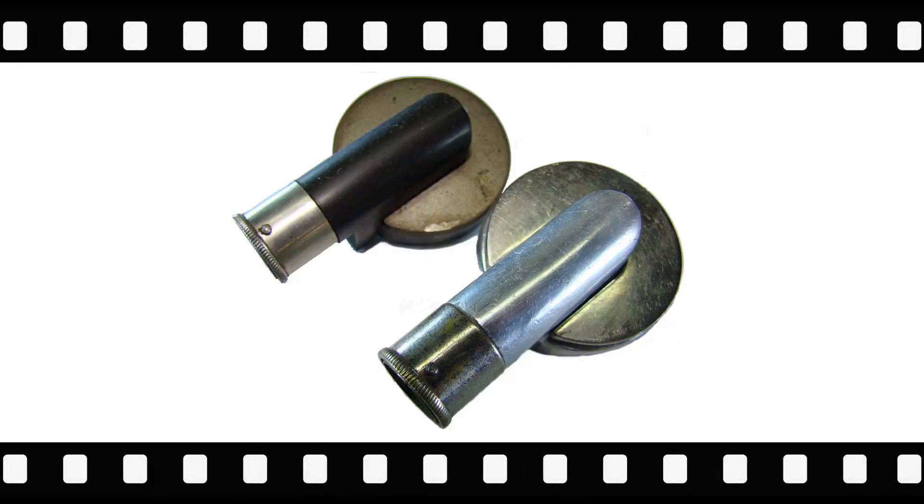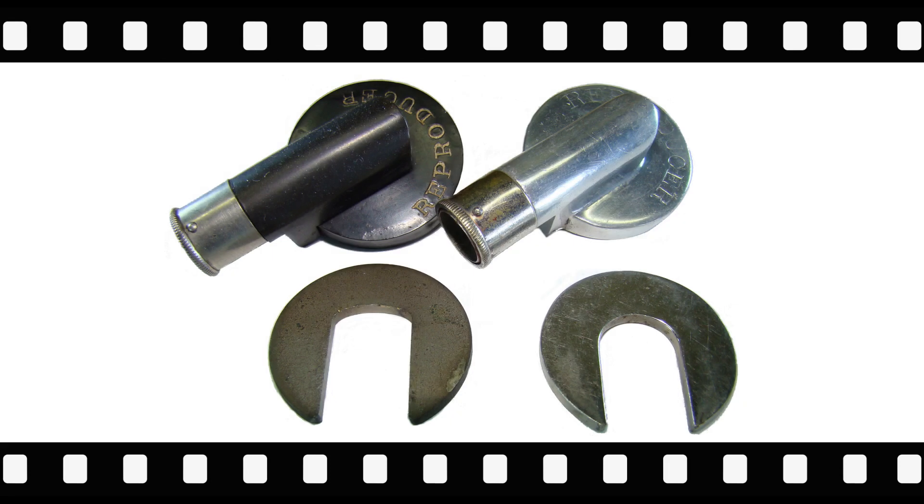Placing more weight on the top of a reproducer caused the stylus to press more heavily on the cylinder and produce a greater volume of sound. Shown are two different Columbia reproducer weights: one for the gutta percha and one for the eagle reproducer.